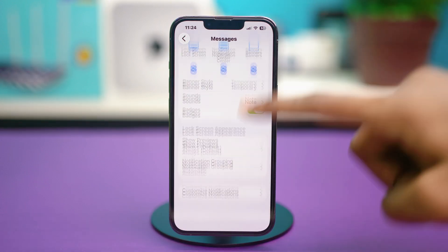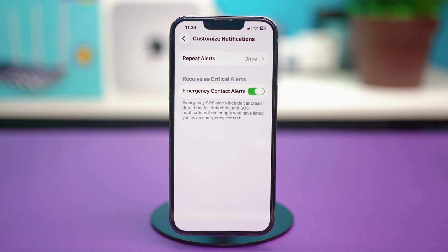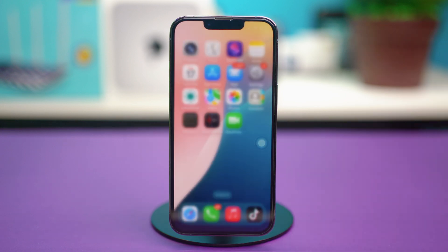After all of this is done, you can tap on Customize Notifications and make sure to enable Emergency Contact Alerts as well. Once these are done, see if that fixes your problem.